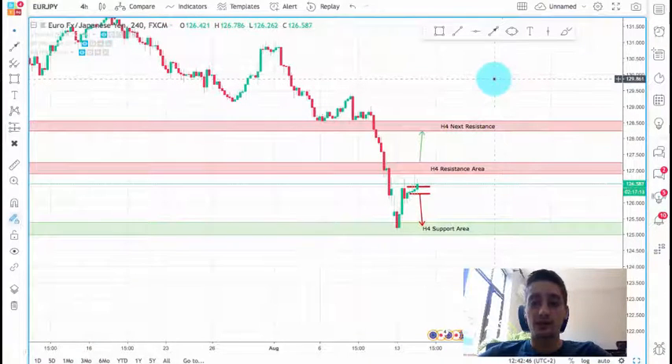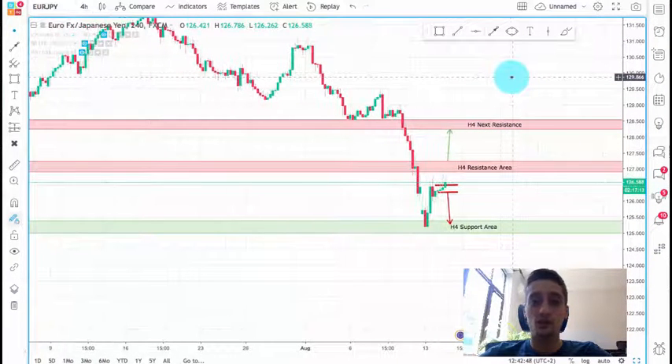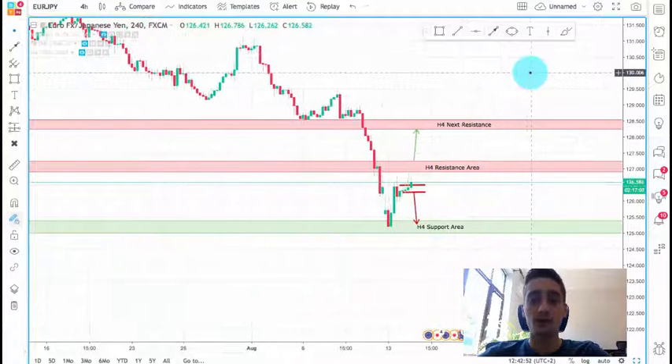Let's get started. What you can see on the screen is the euro-japanese yen currency pair. What we are going to do is check some levels on the H4 time frame, then go to the H1 time frame and decide what we can expect to happen by the end of this week. We'll also talk a little bit about the M15 time frame where you can look for entries.